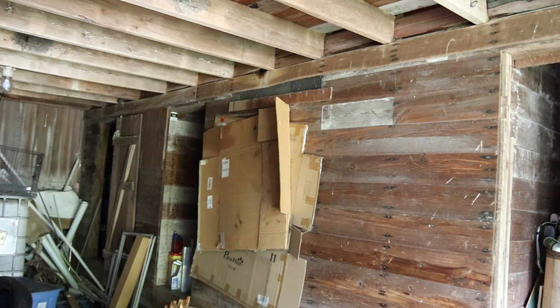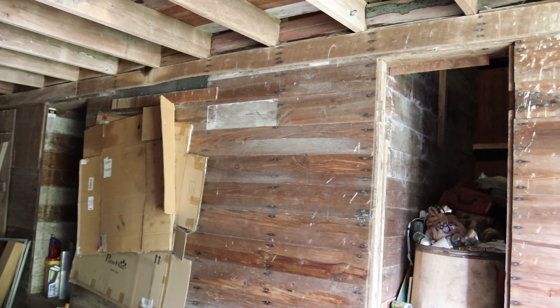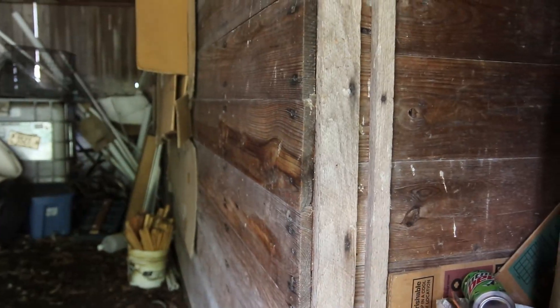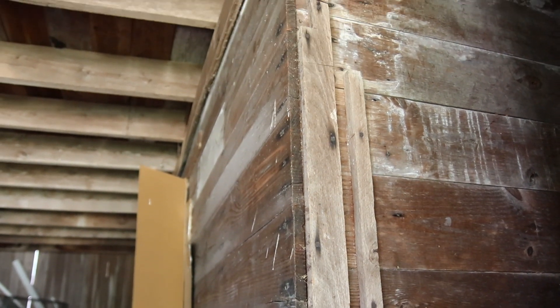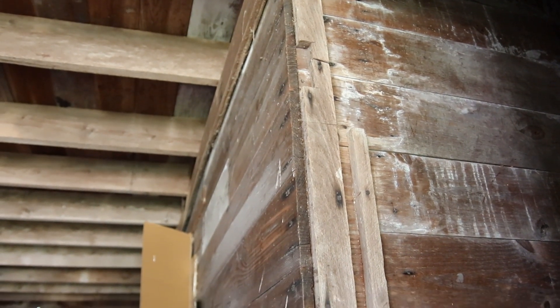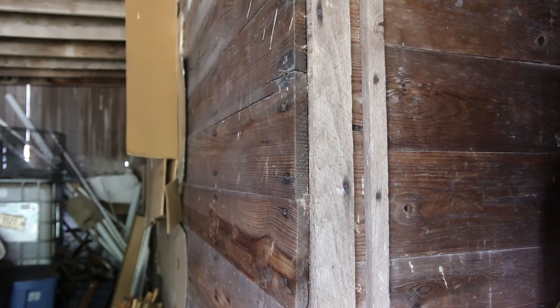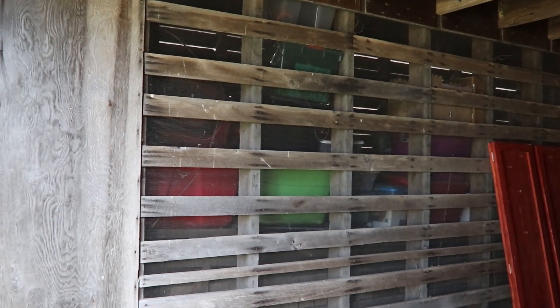This half of the corn crib was divided into three separate storage rooms. It was designed so you could put wood slats in as you filled it. The bottom section actually had a spout so you could get grain out to feed animals. You could put oats in one compartment, wheat in another. On the inside, there's wire mesh to help the ear corn dry through the year.